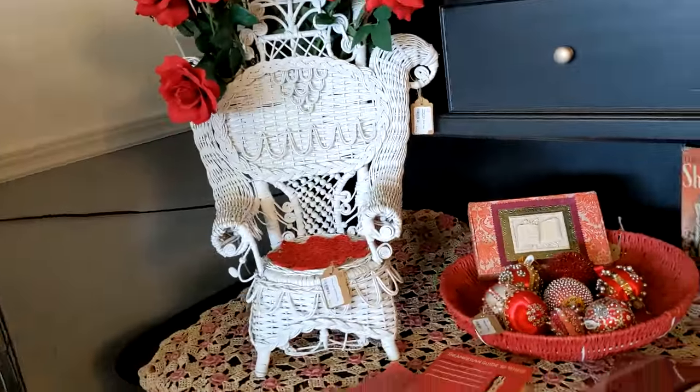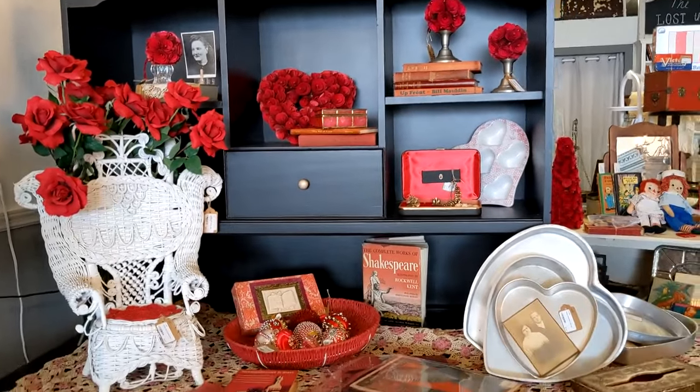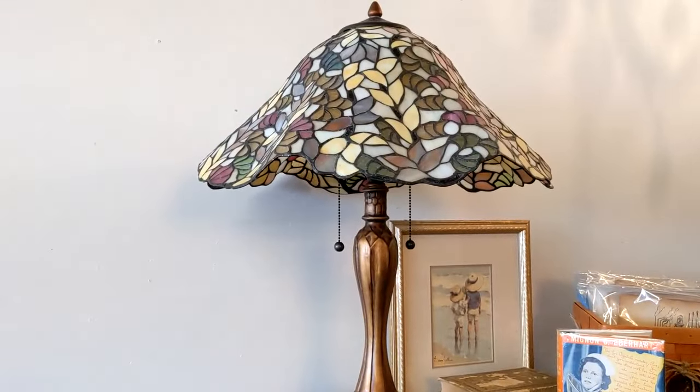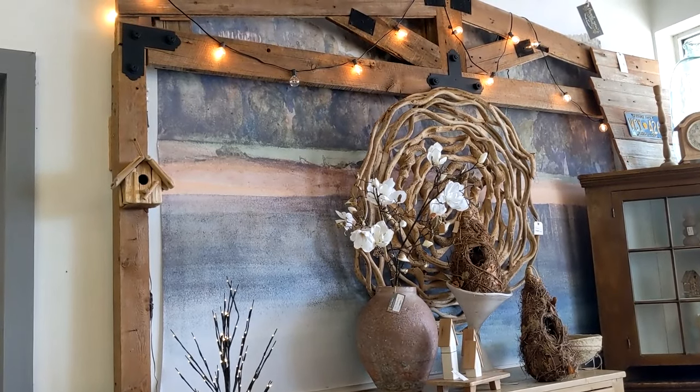Well this is a black and red theme here. Oh, that lamp — look at that, that is beautiful. I just like the way they have this barn look.